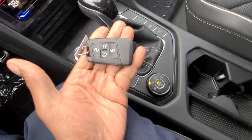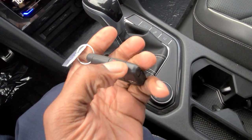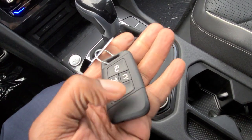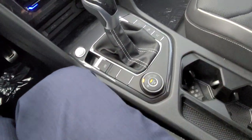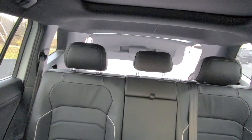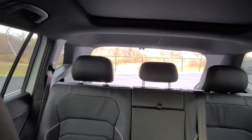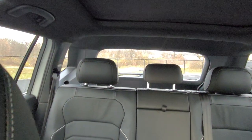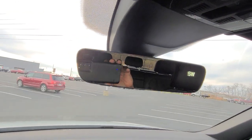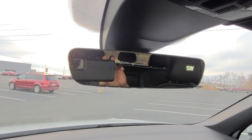The key fob hasn't changed — it's that nice slim design that fits nicely in your pocket. The panic alarm is on the side, remote start is here with the double-press button, and then your lock and unlock. There's also a power liftgate. Worth noting: on a front-wheel-drive Tiguan, you will not be able to close the liftgate from the driver's seat — it's a quirk likely related to the equipment needed in the back.